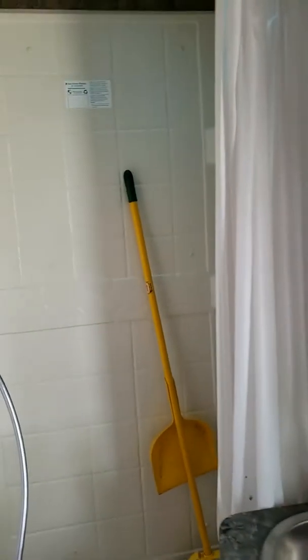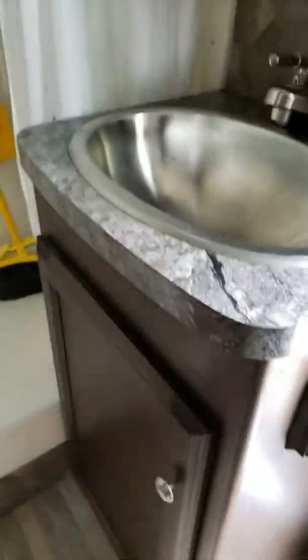We'll go back in and check out the bathroom. You've got a little shower, sink, vanity, and storage below.